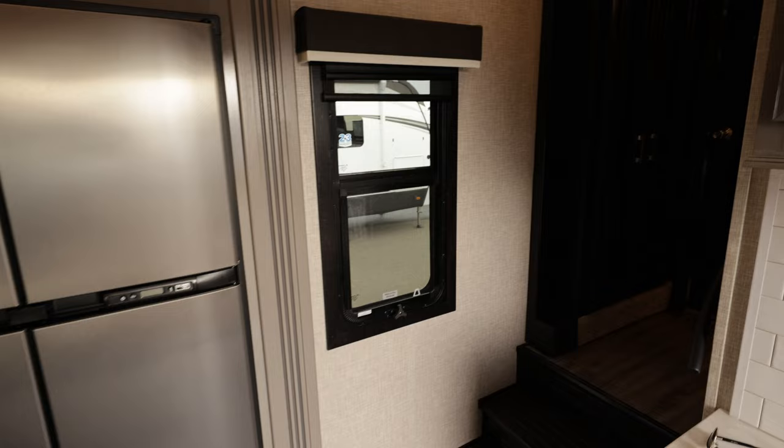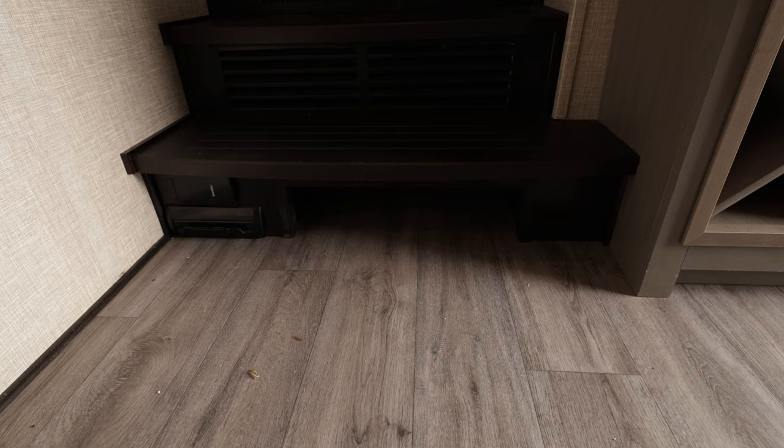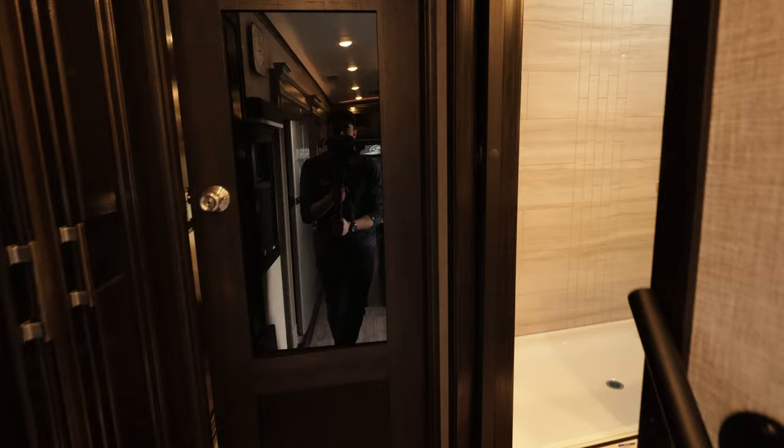Up at the stairs — first let's look at the stairs — there's your central vac sweep hole and the connection right there, plus a little shoe garage underneath the stairs. Motion lights throughout so you don't have to turn all the lights on when you come in.